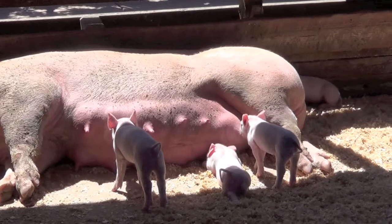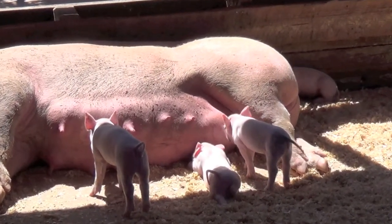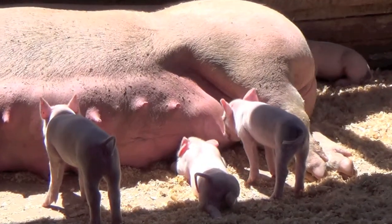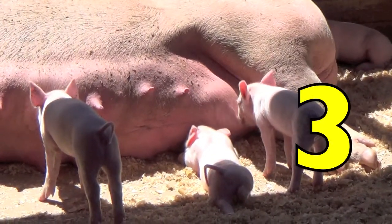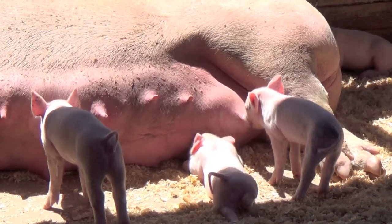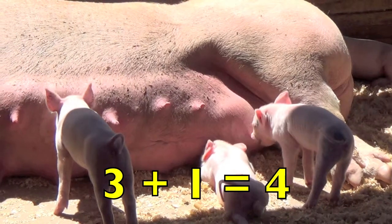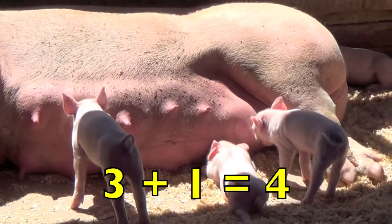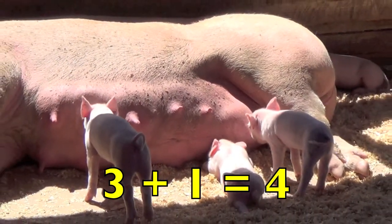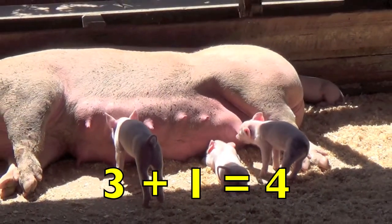Here are some piglets nursing on their mother, boys and girls. How many piglets do you see nursing? Three. How many mothers do you see? One. Three piglets plus one mother pig equals four pigs. Three plus one equals four.